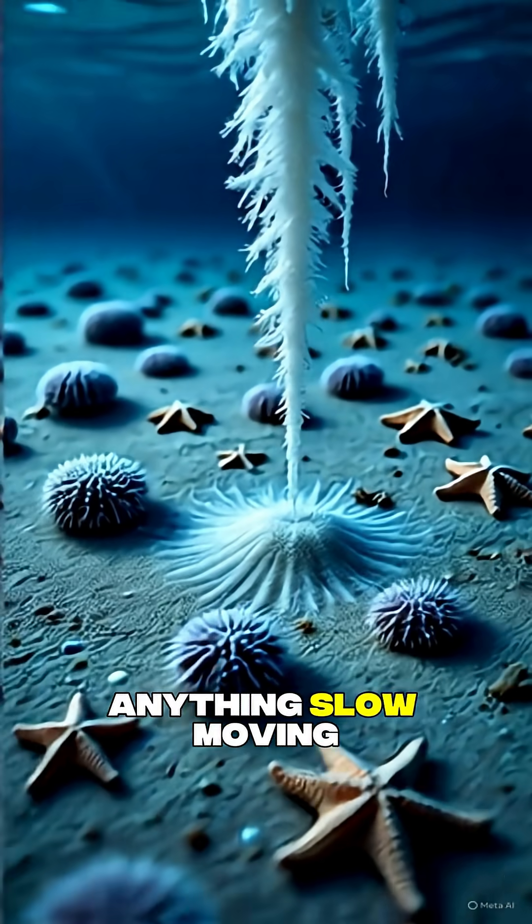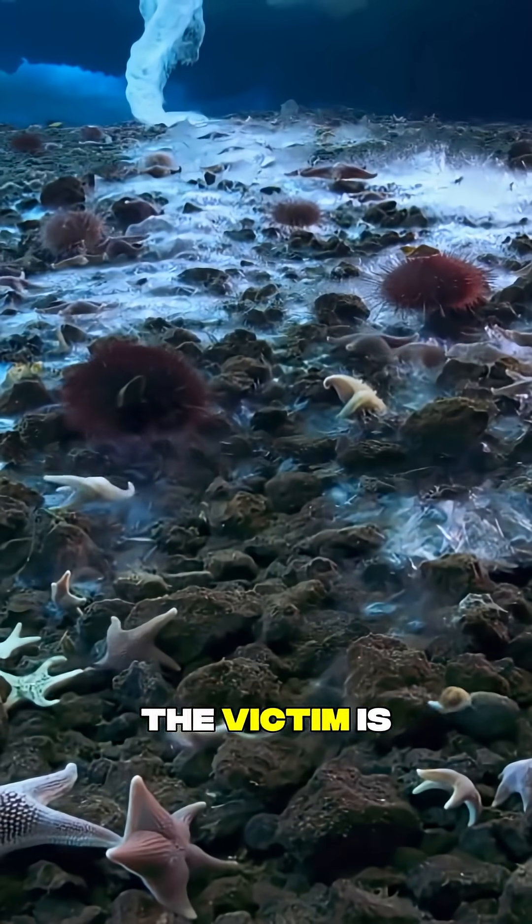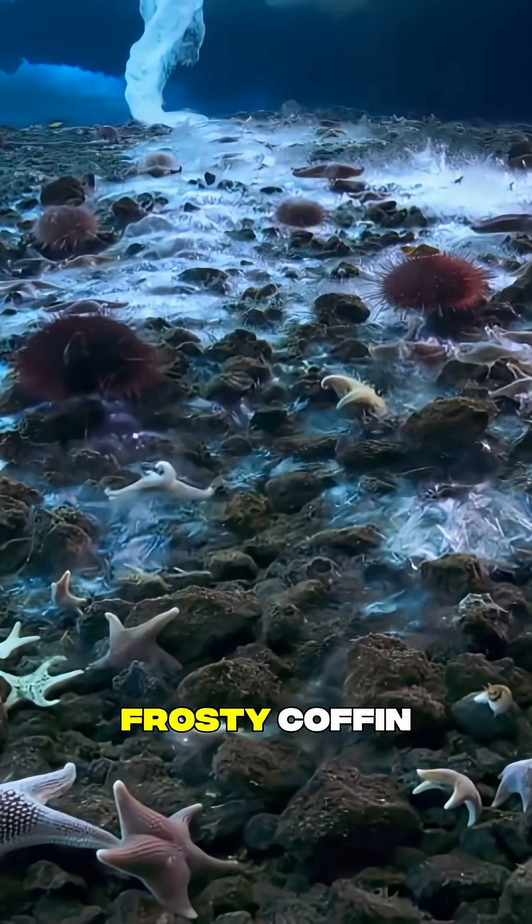When the brinicle touches the sea floor, anything slow moving — like a starfish or urchin — is instantly frozen. The victim is trapped in a frosty coffin.